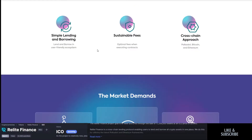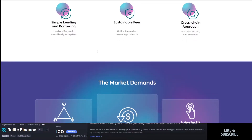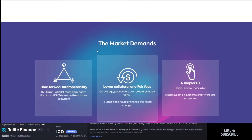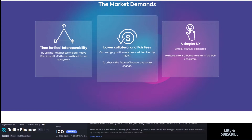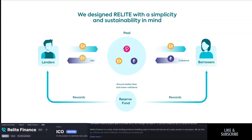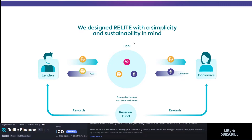They will be offering easy-to-use lending and borrowing with very sustainable fees in a cross-chain approach, initially starting on Polkadot, Ethereum, and Bitcoin. Lower collateral positions are over-collateralized by 180-plus percent, but they want to change things like that, have fair fees, and make an easy UX for people who may not enjoy having to learn every detail.